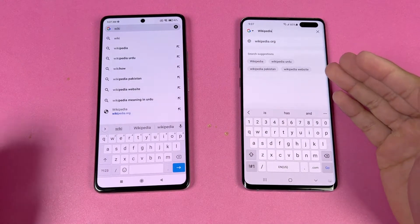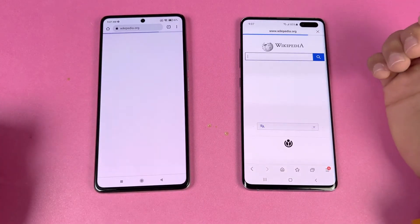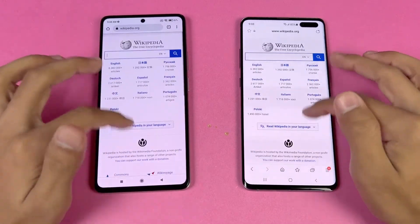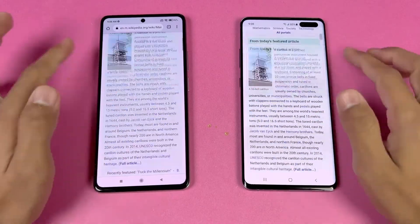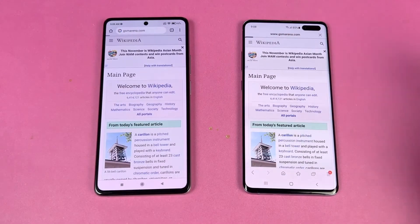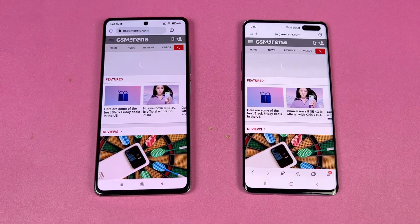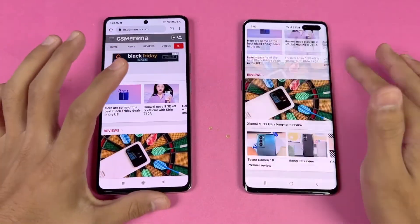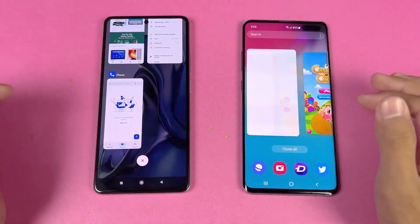Now let's check internet performance. The S10 5G uses the Samsung Internet browser while the Xiaomi 11T uses Google Chrome. Wikipedia loads a little faster on the S10 5G, but scrolling is smoother on the 11T. Other websites load at exactly the same speed on both phones, with scrolling consistently smoother on the Xiaomi 11T due to the 120Hz versus 60Hz difference.